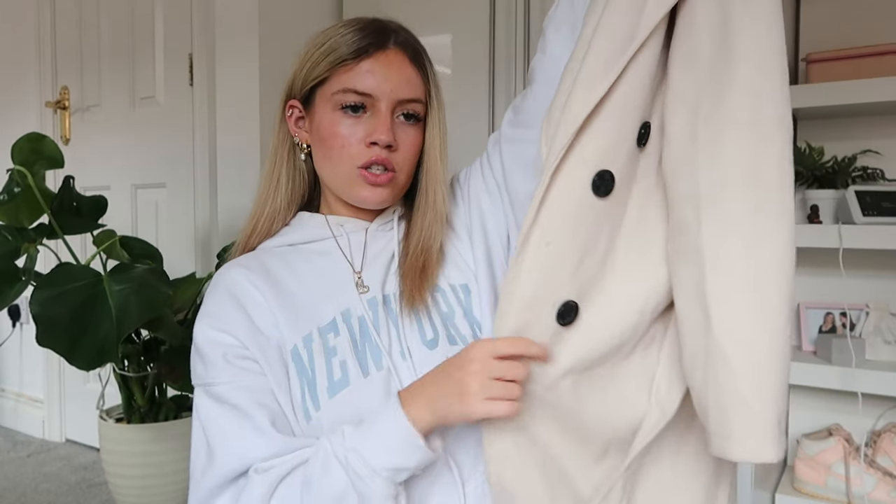The final coat is this long trench coat — I wore it to Winter Wonderland last year and I was not cold at all. I got it from TikTok Shop, though they would definitely sell similar ones in many other shops now. It's got buttons and a little belt and it is so cozy. I love this so so much.